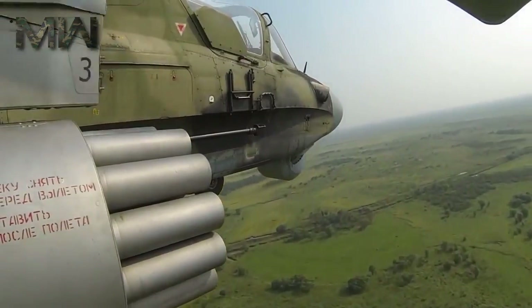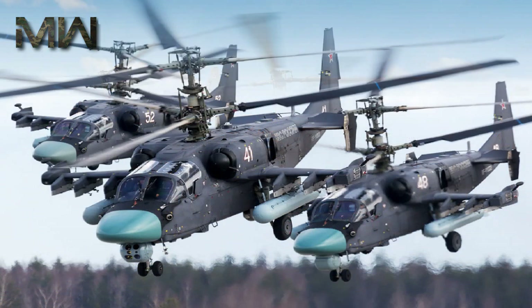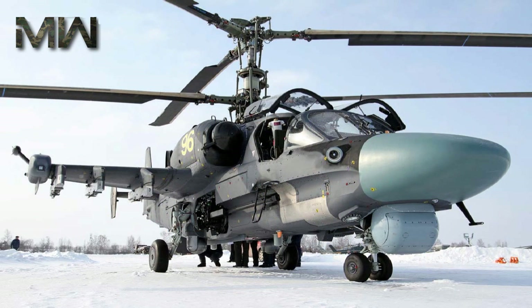The fire control system automatically shares all target information in real-time, allowing one helicopter to engage a target spotted by another aircraft. The system can also input target information from ground-based forward scouts with personnel-carried target designation gear.